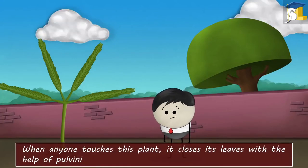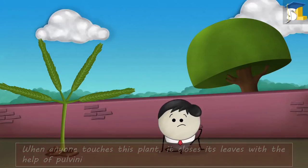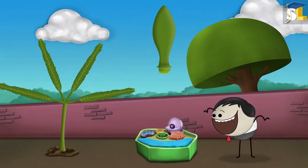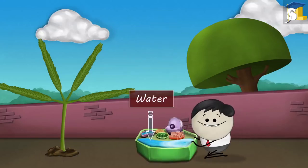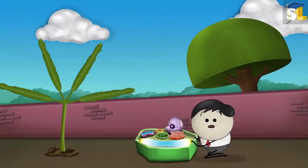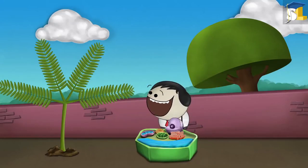When anyone touches this plant, it closes its leaves with the help of pulvini. Pulvini are present at the base of each leaflet. They consist of cells filled with water. This water applies pressure against the walls of the cells. This pressure is called turgor pressure. It helps the leaflets to stand upright.